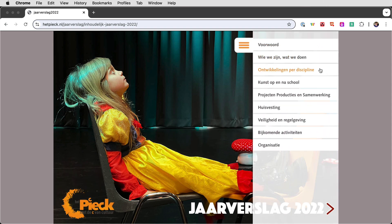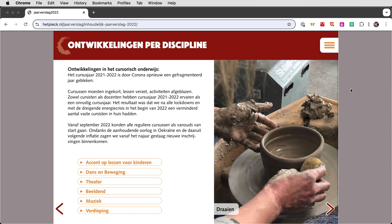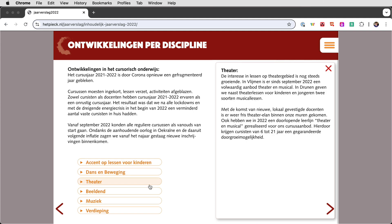Peter was faced with the issue of having lots of information that needed to be presented together on the same page, so MSOs to the rescue. He included the bulk of each section's information inside of an MSO with buttons to access that info.